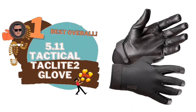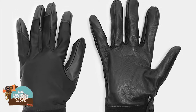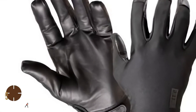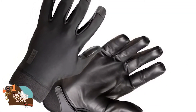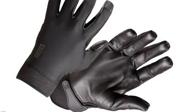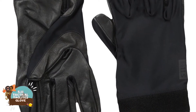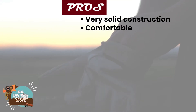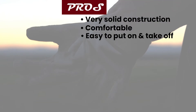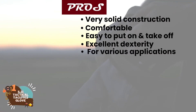Finally, we have the best overall: the 5.11 Tactical TacLite 2 Gloves. According to most new buyers, they said that these gloves were very comfortable to wear and it was easy for their hands and fingers to move around while wearing them. They were comfortable while performing any task without any kind of stiff feeling. One user said that they were very comfortable and kept his hands warm during cold weather days. Their pros are: they have very solid construction, they're super comfortable to wear, they're easy to put on and take off, they allow for excellent dexterity, and they're great for various applications.